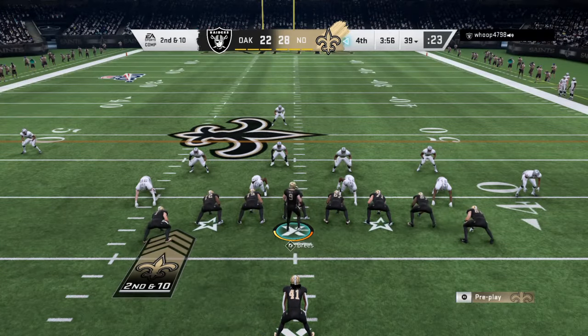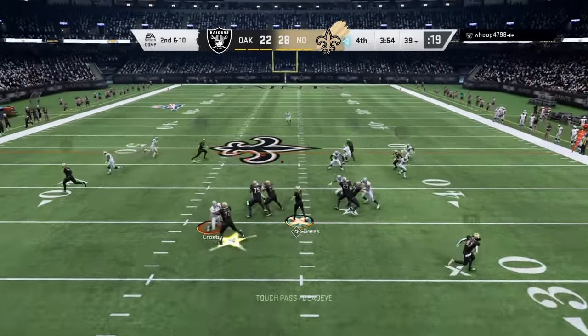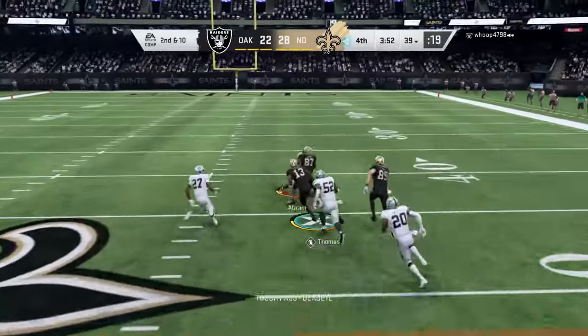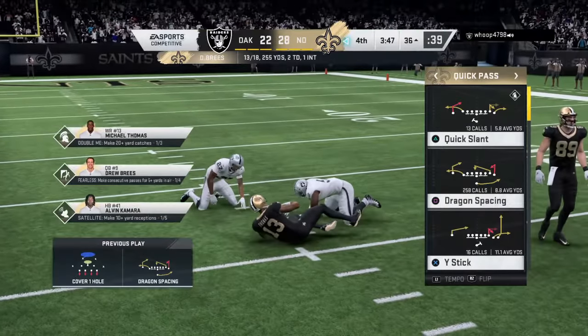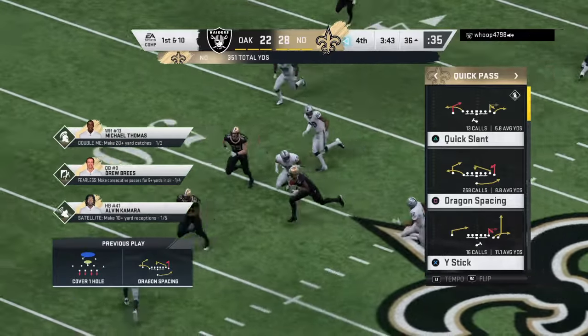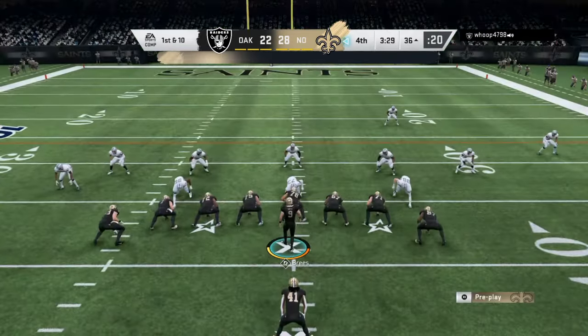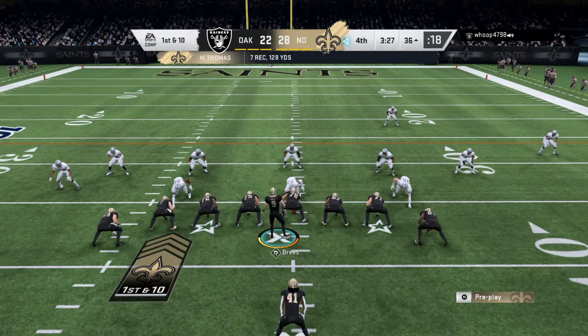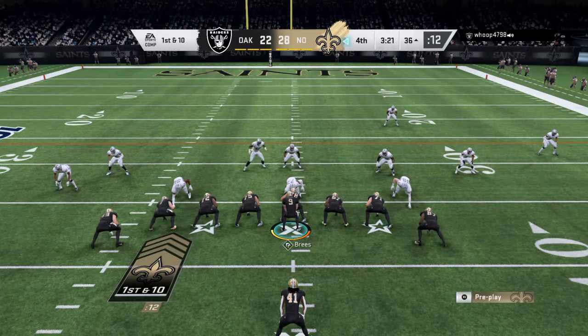Under four to go now as they come up on second down. Throwing now is Brees. He throws and he hits the slant route to Thomas, getting well past midfield before being stopped just before the 35 — 25 yards there on the catch and run. Quarterbacks love slant routes because the receivers are breaking right into their line of vision, and receivers love them because they're getting the ball on the move, able to catch it and get upfield for additional yardage.